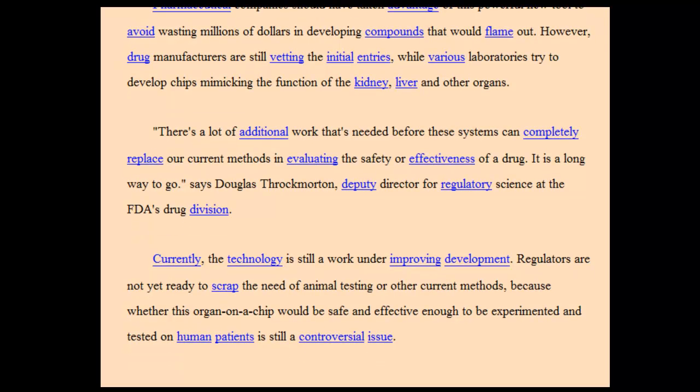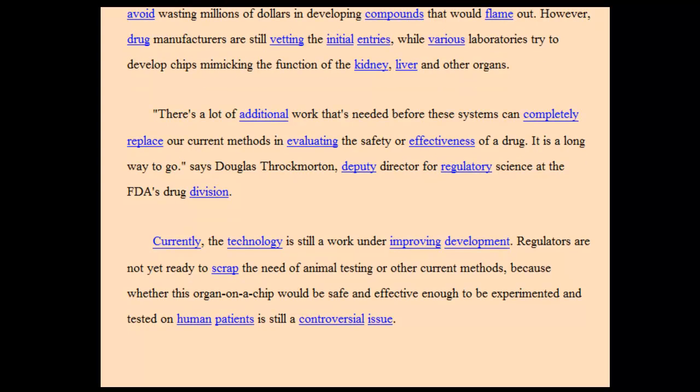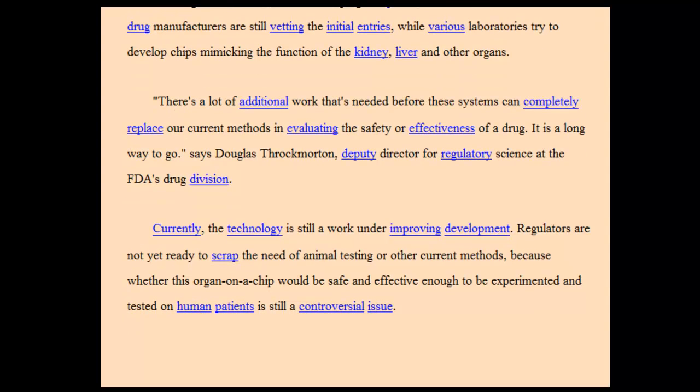There's a lot of additional work needed before these systems can completely replace our current methods in evaluating the safety or effectiveness of a drug. It is a long way to go, says Douglas Throckmorton, Deputy Director for Regulatory Science at the FDA's Drug Division. Currently, the technology is still a work in progress. Regulators are not yet ready to scrap animal testing or other current methods, because whether organ on a chip would be safe and effective enough to be tested on human patients is still a controversial issue.